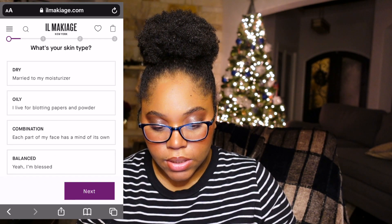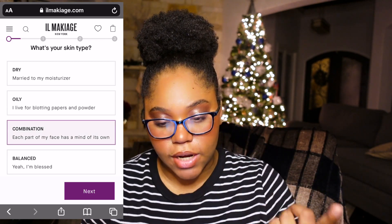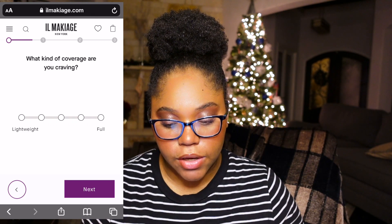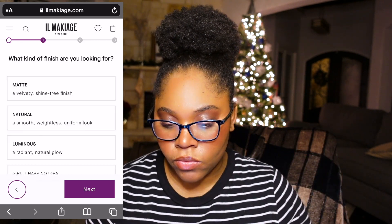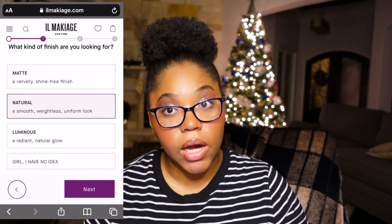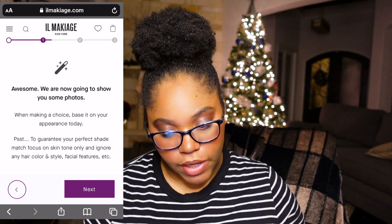Since I have us on screen together, I'm actually going to go ahead and pull up the test. We're going to go to the site together. My skin type — I actually have combination skin, so I get dry around my nose and then oily around everywhere else. I kind of want a buildable foundation — it says buildable, medium to full. What kind of finish are you looking for? I like a natural look, I really do.